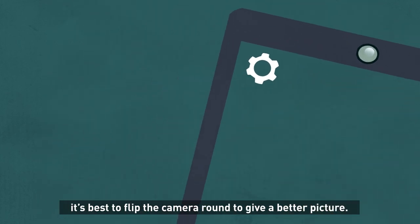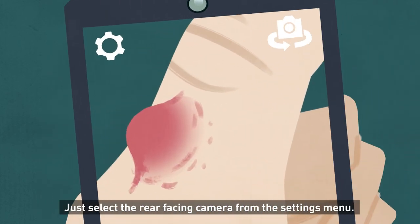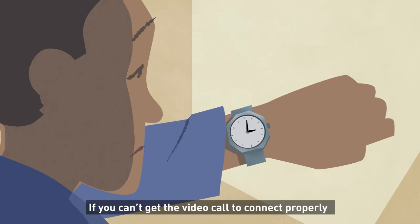If you need to show something to your clinician and you are using a mobile phone or tablet, it's best to flip the camera around to give a better picture. Just select the rear-facing camera from the settings menu, but remember to flip it back after.